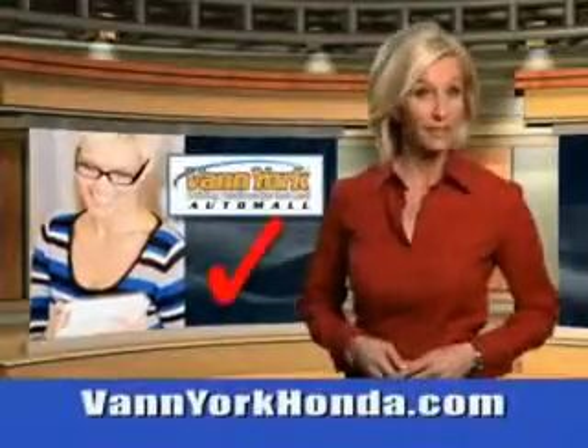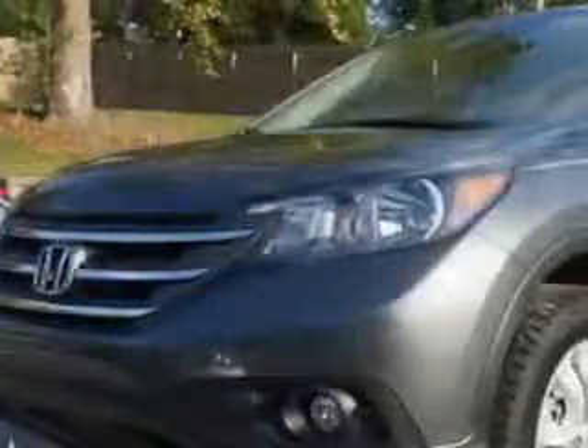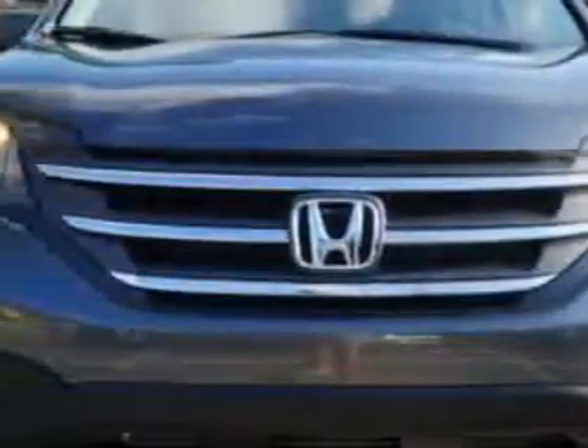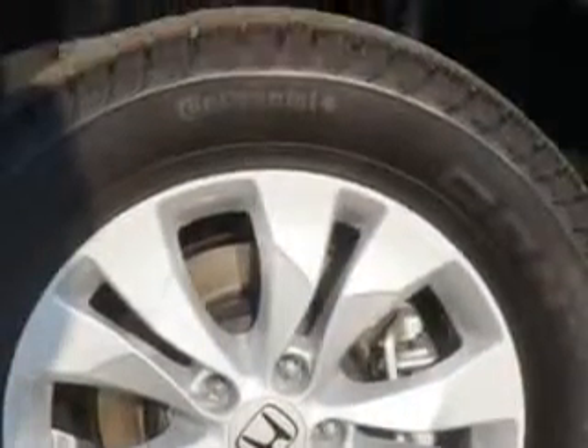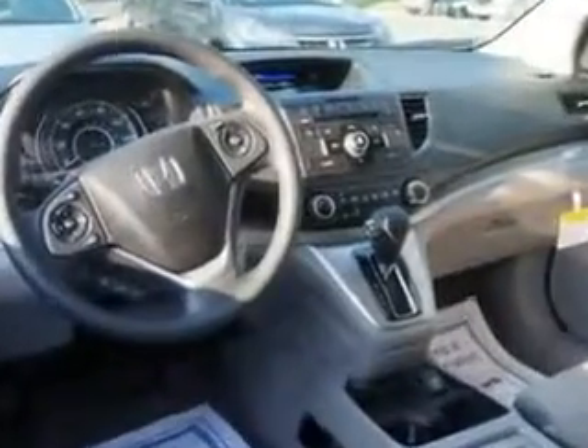Every year more and more Triad buyers put Van York Honda on their shopping list. You will love this polished metal 2014 Honda CR-V SUV equipped with a 4 cylinder engine. Enjoy an exceptional 31 miles to the gallon on this great SUV with features like rear defogger, rear wiper with washer, lock out button and much more.